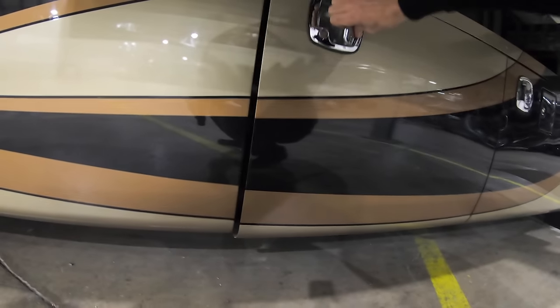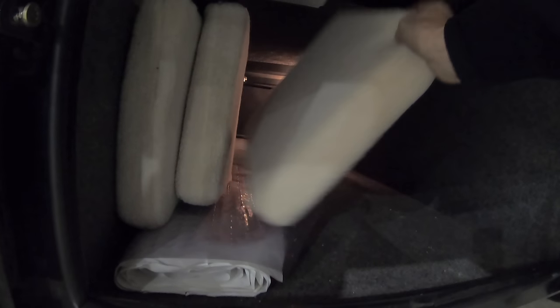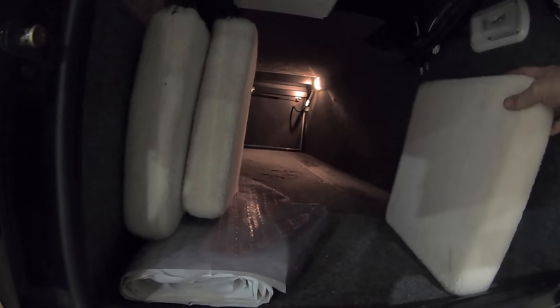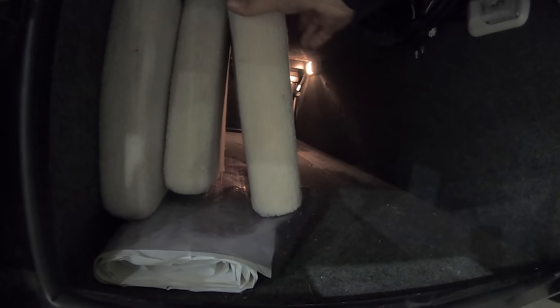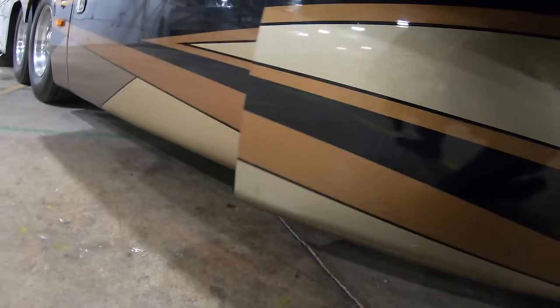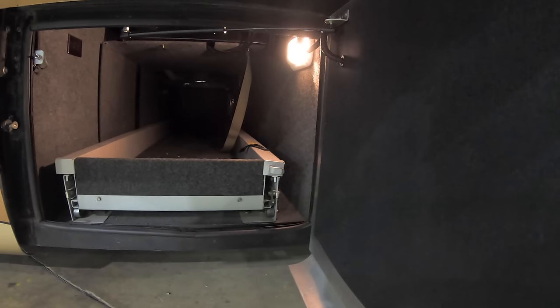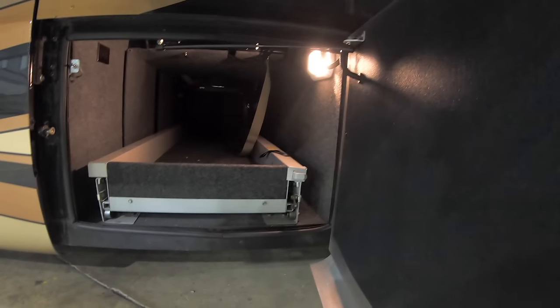Then the second bay is going to be a full pass-through cargo bay. Got some of the fan inserts up here — if you're not using your Fantastic fans and it's getting hot out, you shove these in there to keep the heat down. The next compartment, bay number three, is going to be full pass-through again, so you've got two full pass-through bays with the Joey slide trays in there.